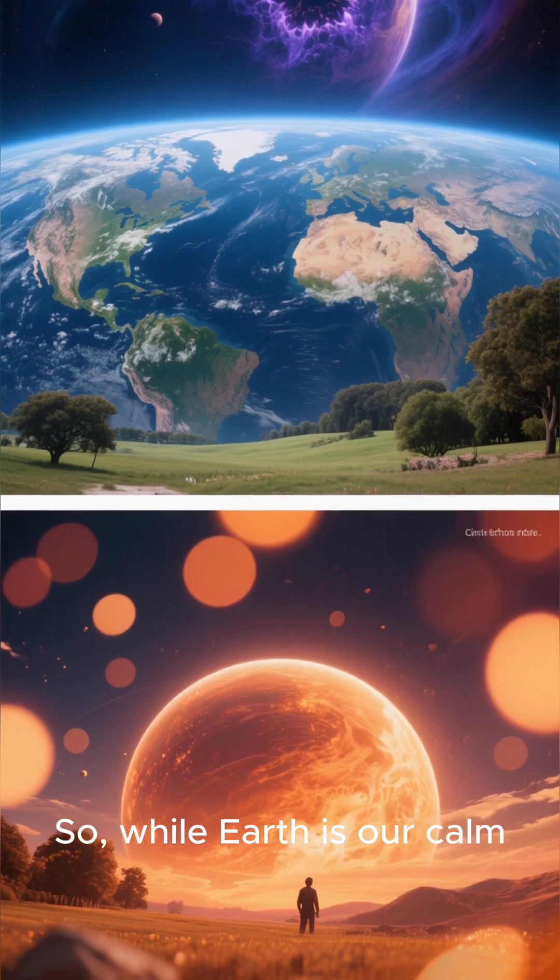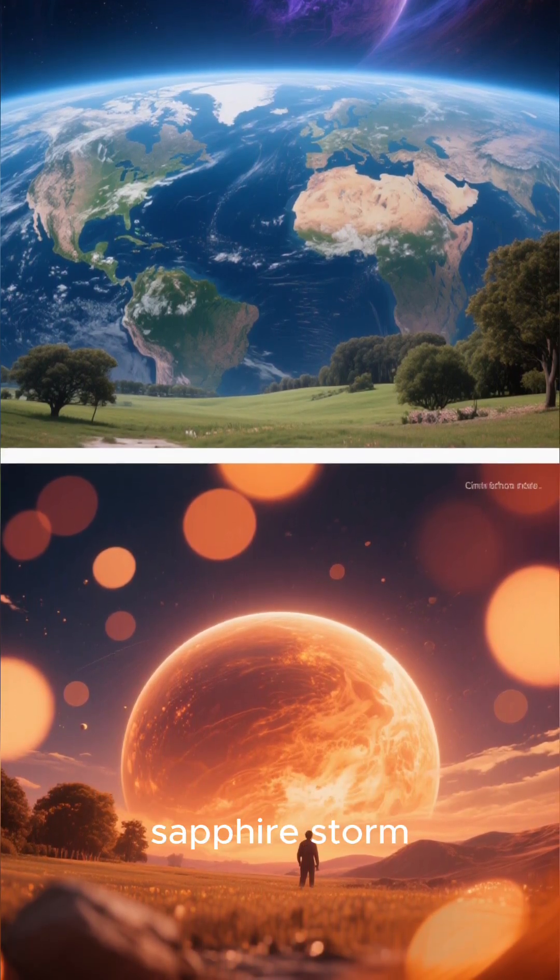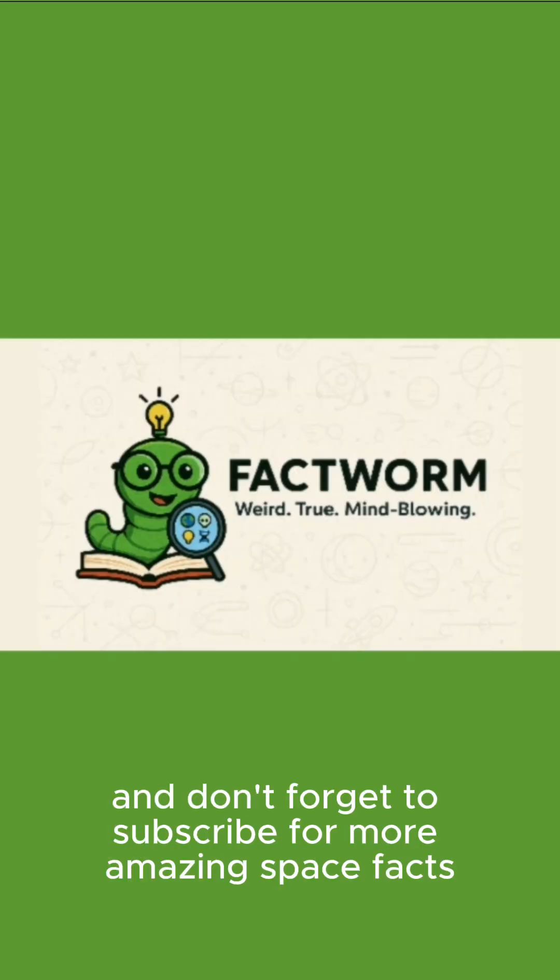So, while Earth is our calm, blue home, this planet is a deadly sapphire storm. Thanks for watching, and don't forget to subscribe for more amazing space facts.